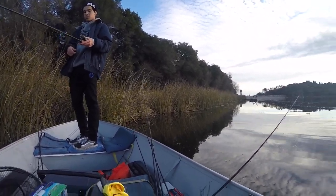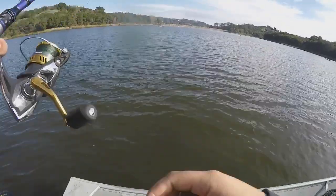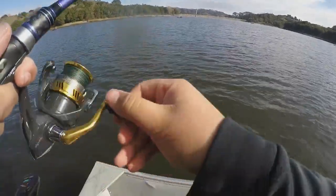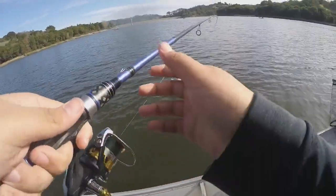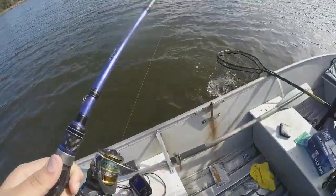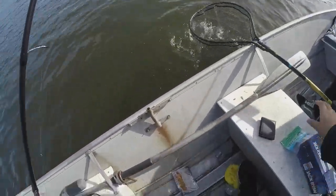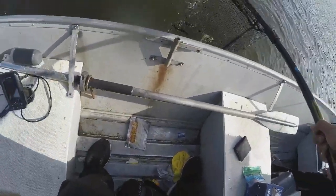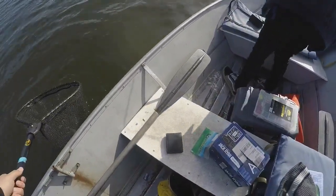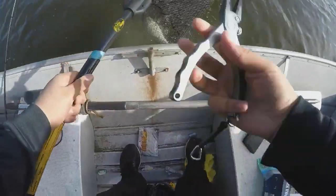First fish of the day, guys — got one on right now. Not sure if it's a trout or a bass, drop shotting out deep. It's actually fighting pretty hard. Oh, it's a big trout actually — a nice trout. I'll leave it in the net in the water because I want to release them.